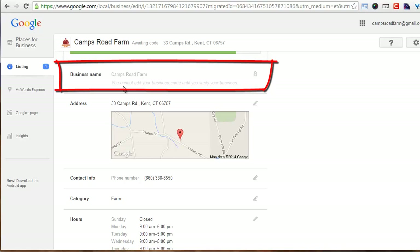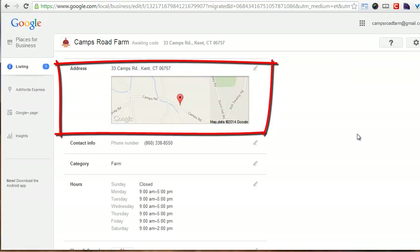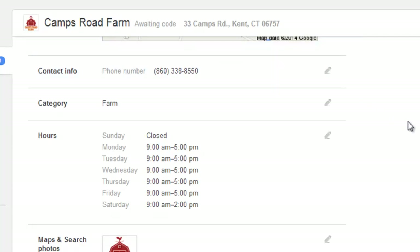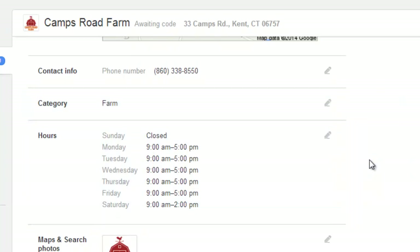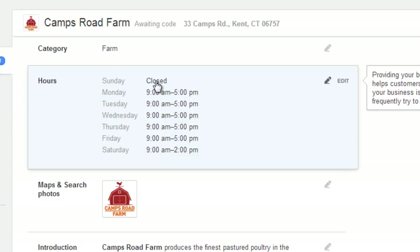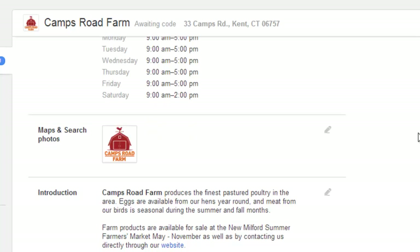Some important things that I put on the Camps Road Farm business listing for Google Maps: business name — Camps Road Farm, you can edit it after I get the verification code. Address — obviously my address is correct. Contact phone — you can choose to display or not display that; I chose to display it. Category — I edited the category and just typed in 'farm.' And then hours — closed on Sunday because I take Sundays off, and my hours are nine to five during the week.